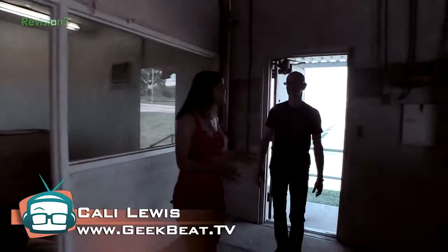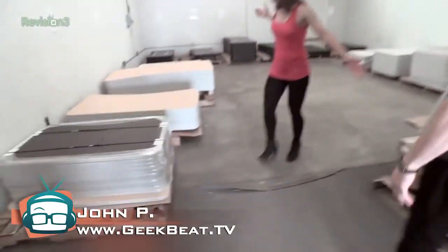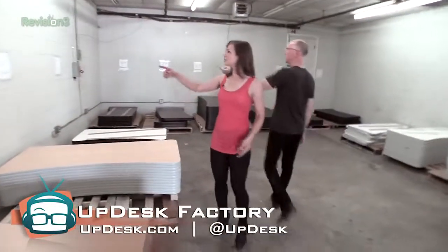This is just one of the buildings at the UpDesk factory. It's the one where they store all the goodies. Check it out — there's a whole room. There's legs, there's desks, there's every size. Four-foot maple, five-foot maple, six-foot maple.